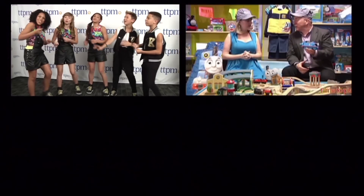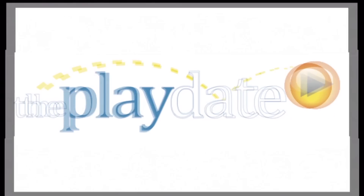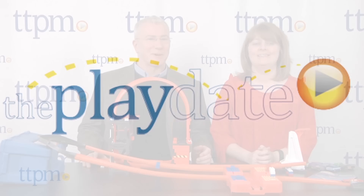It's time to play, have some fun today — it's the Playdate! Hi, I'm Chris Byrd, and I'm Laurie Leahy, and we're from TTPM. This is the Playdate, where we show you the newest and hottest and coolest and funnest stuff.